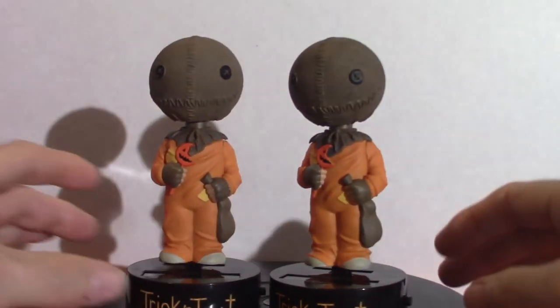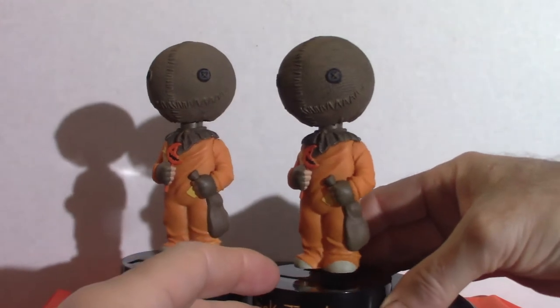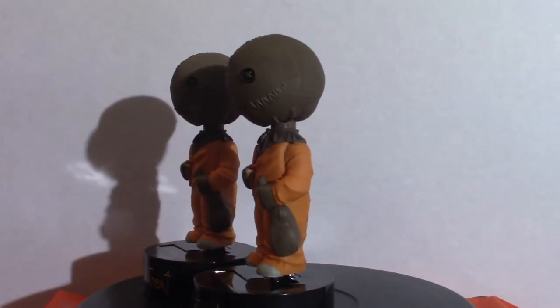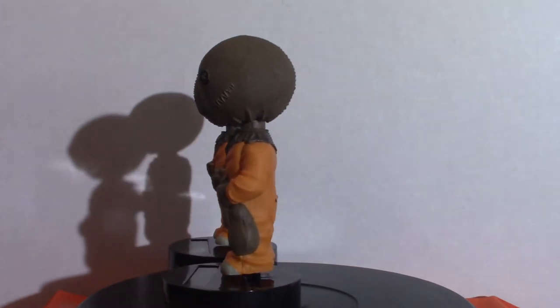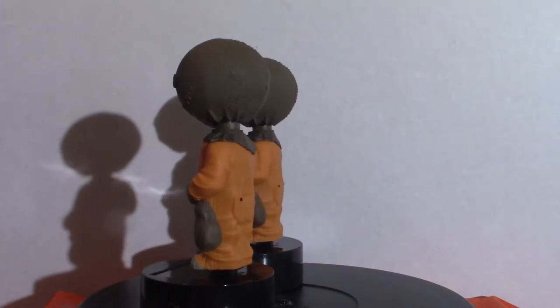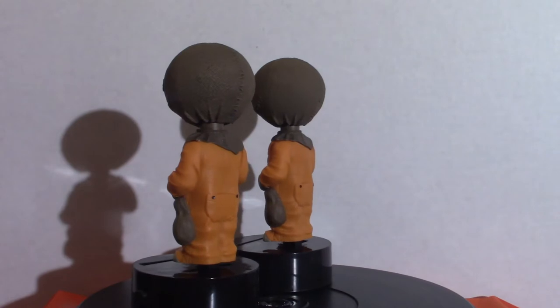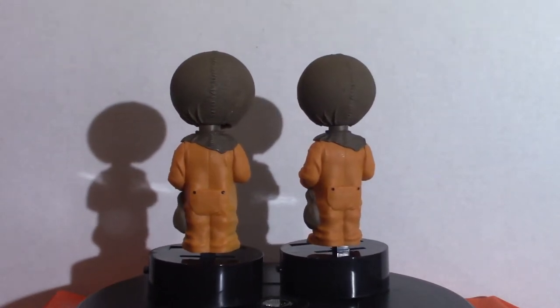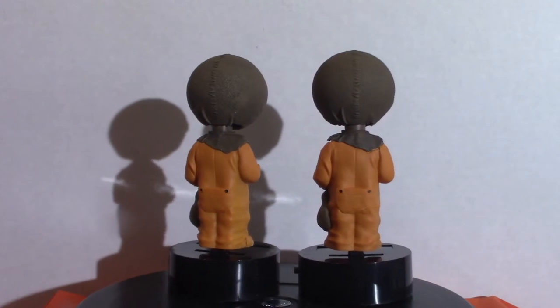I've got two of everything. Now we're going to get into these body knockers, based on Sam from Trick or Treat. I don't know why that switch is there, but they will knock on their own without the switches — I'm not sure why they have them on there. This is Sam from Trick or Treat, the movie that came out — I can't remember the exact year.